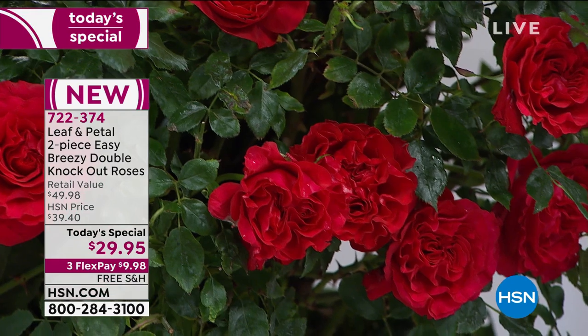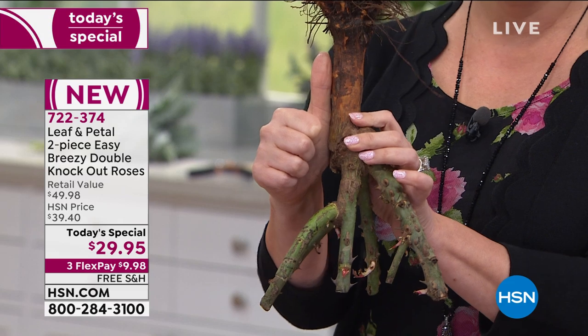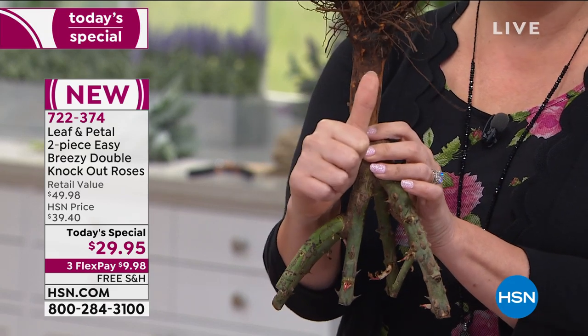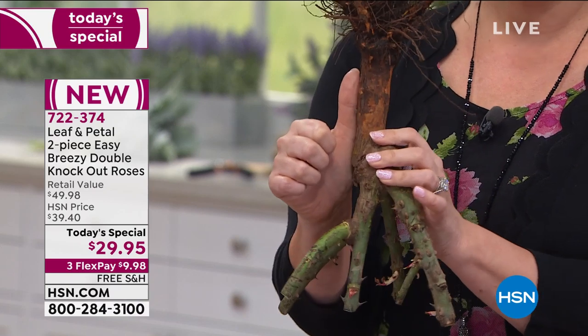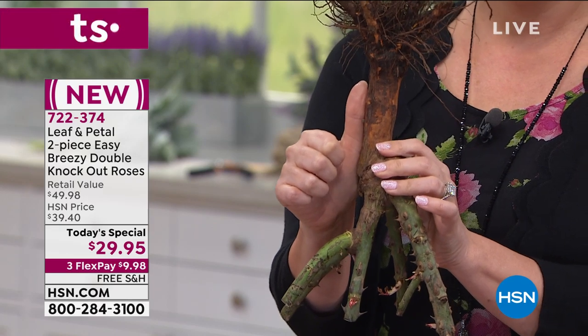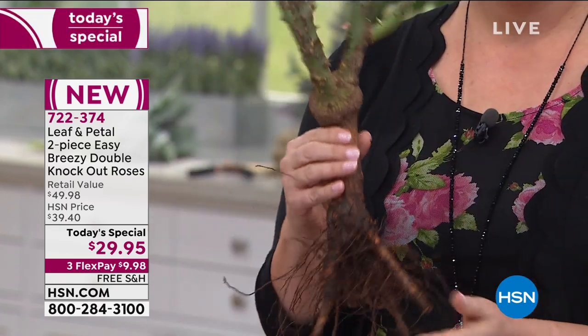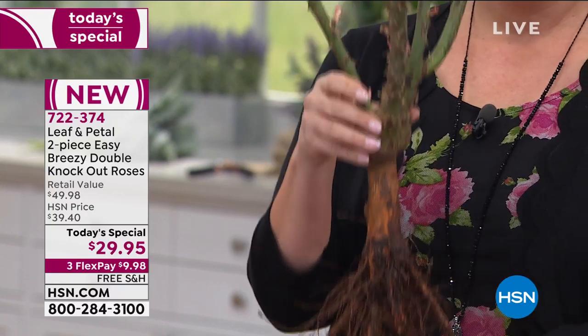They're twice as big — I'm showing my thumb here in the set. This one is like a two-thumber, maybe three. You can see it on either side. There is a lot of life in there. That is what is going to make your plant grow.